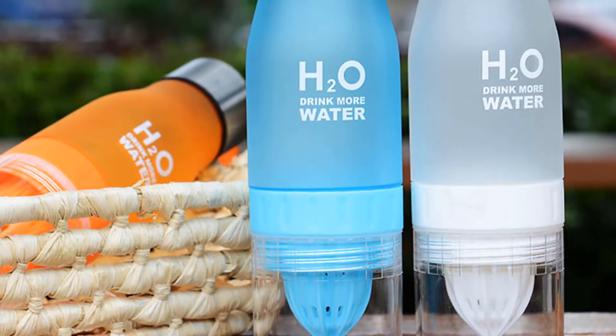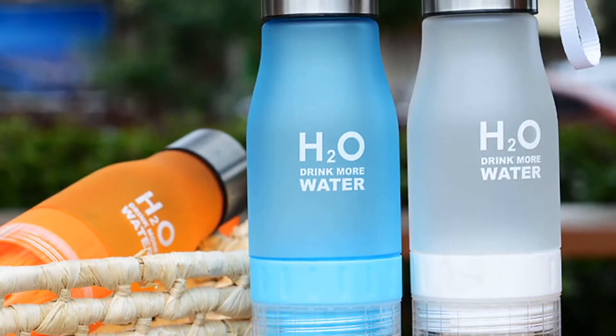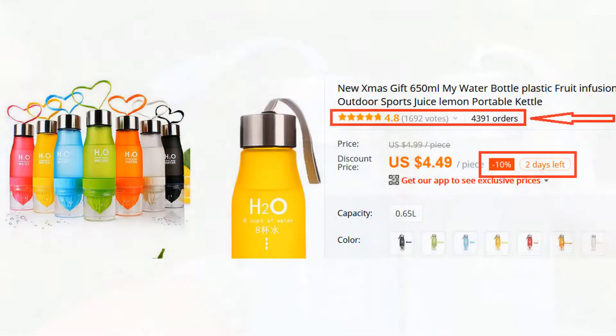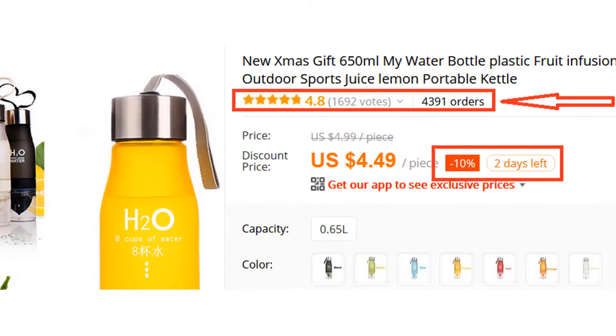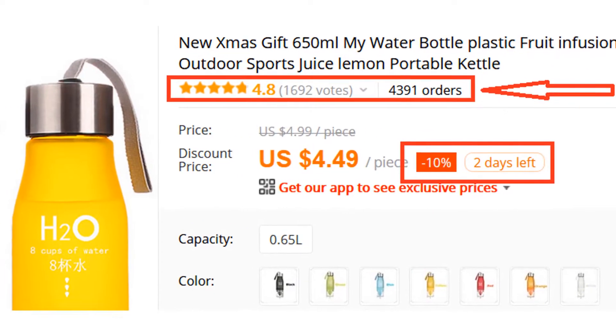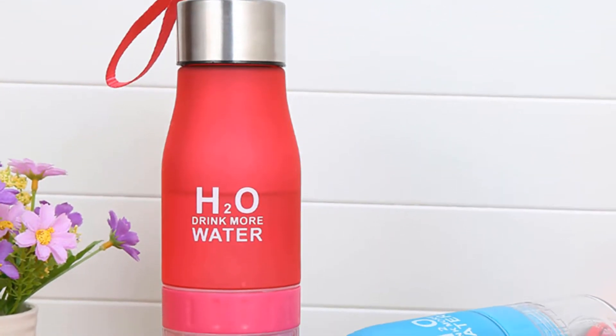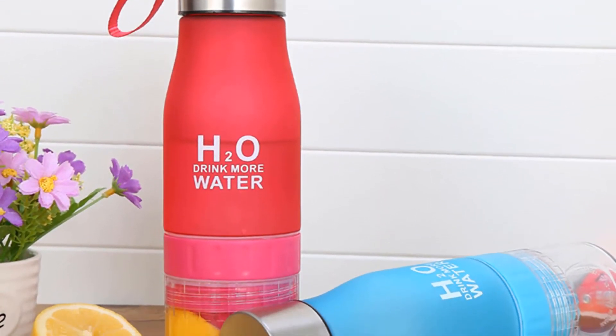Overall, it can be a good choice if you are really in need of a best water bottle and don't want to invest much money. More than 4,300 persons have already bought this water bottle and their reviews show that it is really excellent. So we think this water bottle is the best for you.